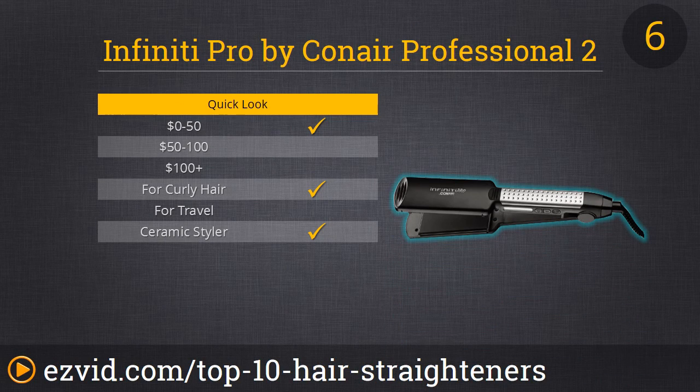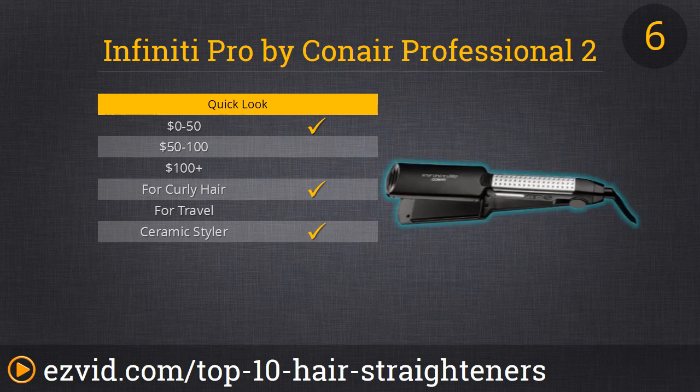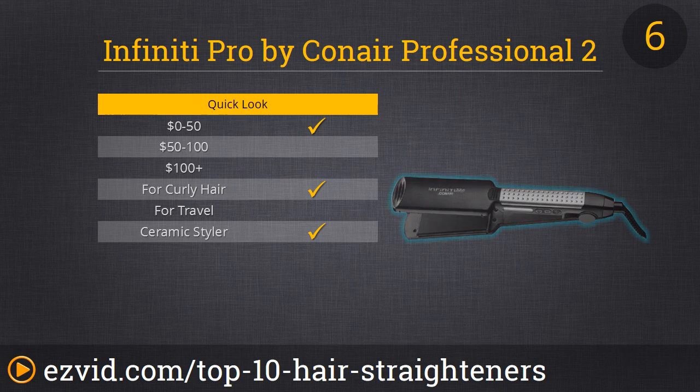We have thick hair, so we don't really see the use in ¼-inch straighteners unless we have six hours to kill. That's why we really like our number 6 spot, the Infinity Pro. It has two-inch wide ceramic tourmaline plates that cut straightening time in half. You're going to like that it heats up in 15 seconds for instant use, it has auto shutoff for safety, and best of all, it comes with a protective heat shield for storage. If you want all-day smooth results and protection against humidity frizz, check out the Infinity Pro.